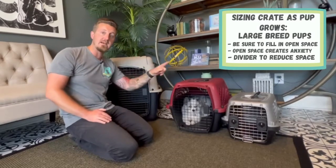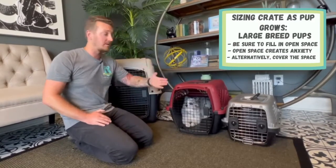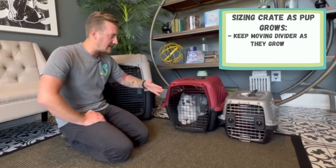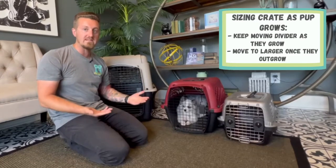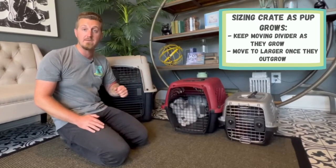If your puppy can see that open space but it's inaccessible to them, it can lead to stress or anxiety because they're always digging to try to get to it. Cover the space and it'll help your puppy feel like they're in a smaller area. As you pull out that divider and they grow to fill out the crate, that's usually when you'll need the larger size. You don't have to get it right away — you might even want to wait to see how big your puppy looks like they're going to get, and that can give you a pretty good estimate.